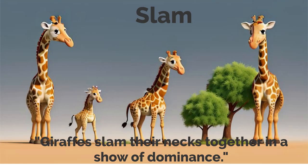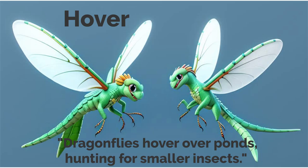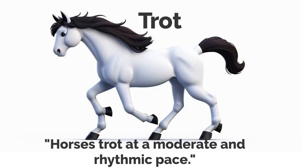Slam. Giraffes slam their necks together in a show of dominance. Hover. Dragonflies hover over ponds, hunting for smaller insects. Trot. Horses trot at a moderate and rhythmic pace.